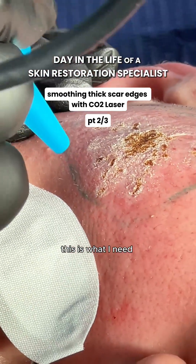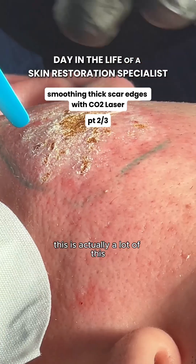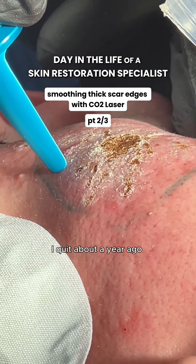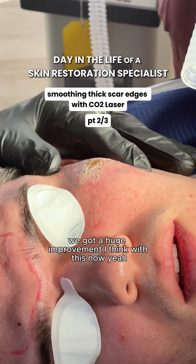This is what I need? Yeah, this is what you needed. It's just really precise. This is actually a lot. I see this more commonly — these kind of scars — with vapers or smokers. Yeah, I quit about a year ago. Okay, awesome. But we got a huge improvement with this now.